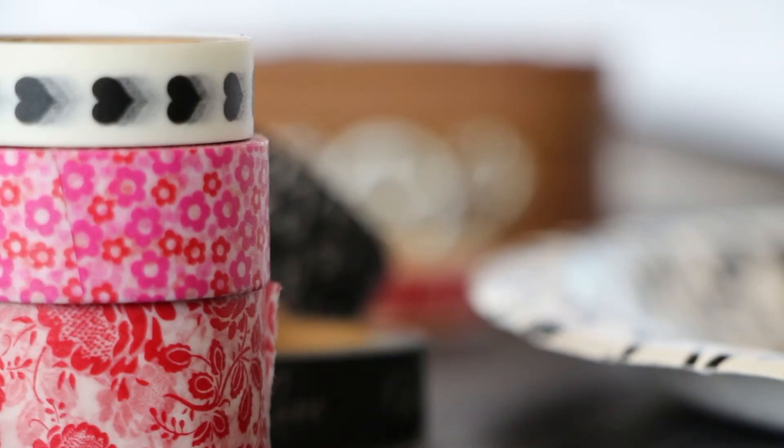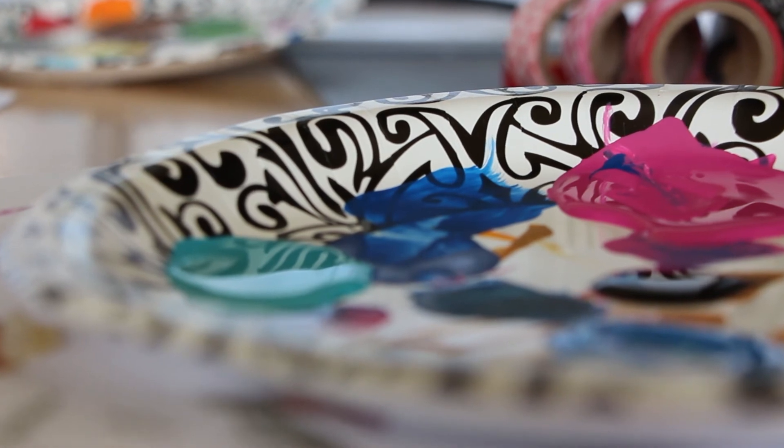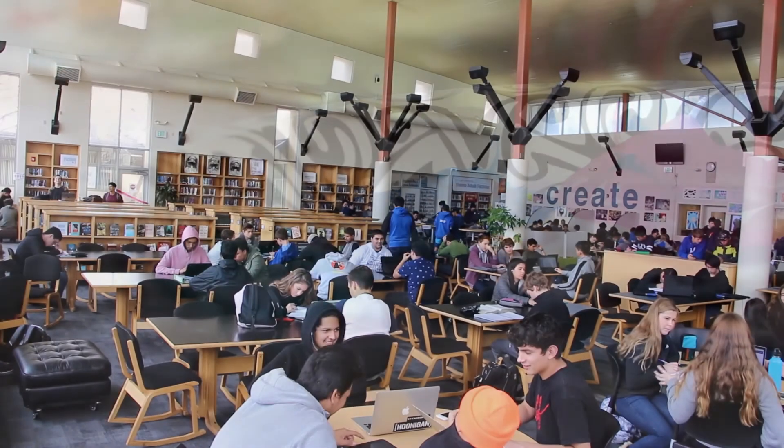For this one, it was like, 'Oh, we should do something for Valentine's Day — what do you want to do?' And we came up with this idea of creating decorative boxes that you could put a piece of candy in and give to someone. We want this to be a creative place that inspires you.